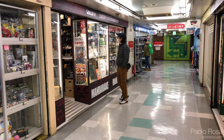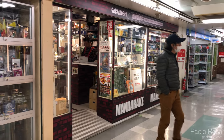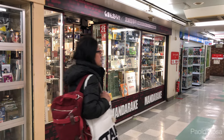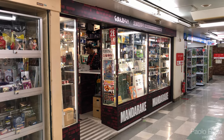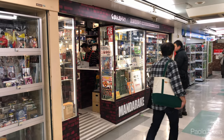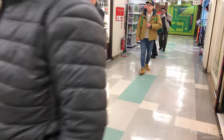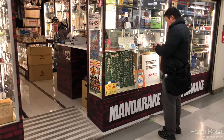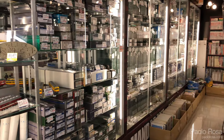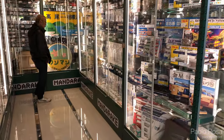Then at the end of the corridor there's the Mandarake model train shop. In Mandarake there are maybe 10 or a dozen different shops specializing in different things, and this one is just for model trains, but also some train memorabilia, so it's split into two sections.